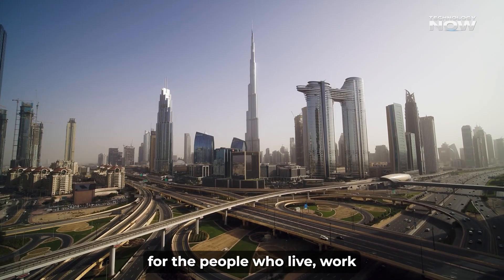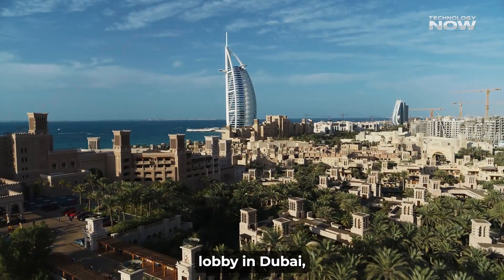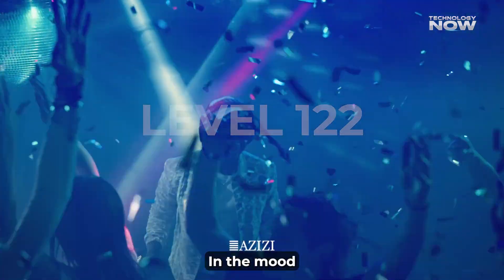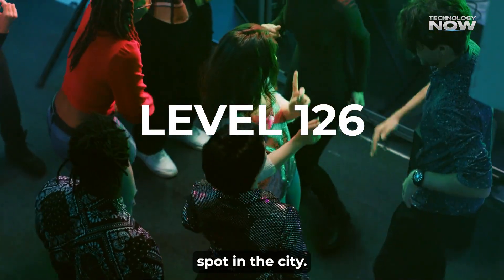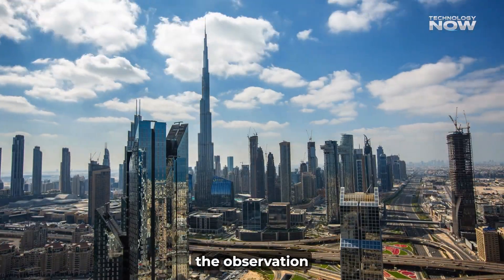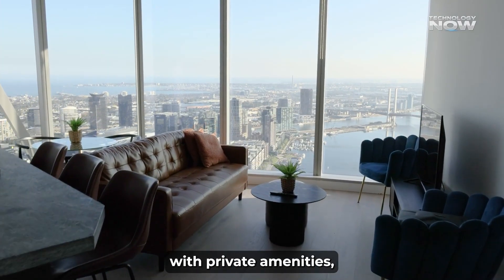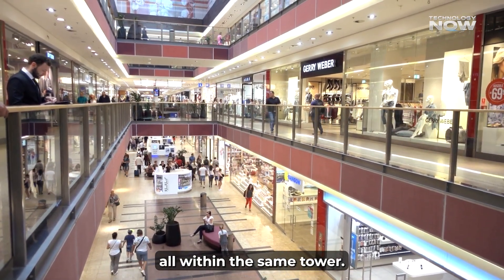There's a lot to offer for the people who live, work, or visit Burj Azizi. Guests can check in at the highest hotel lobby in Dubai, located on level 11. The restaurant on level 122 offers a meal with a stunning view, while the nightclub on level 126 is set to be one of the most exciting spots in the city. The observation deck on level 130 will give a view like no other. The residences will include penthouses with private amenities, and the retail center will offer top-tier shopping and entertainment — all within the same tower.